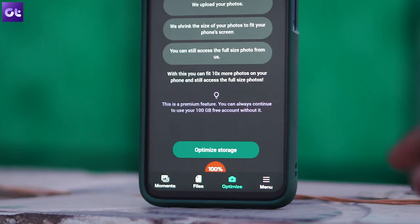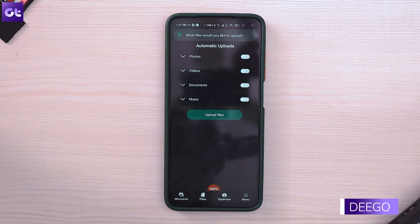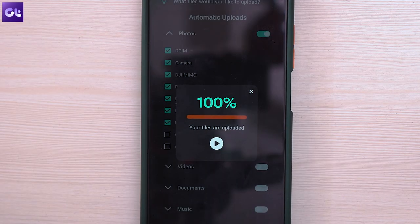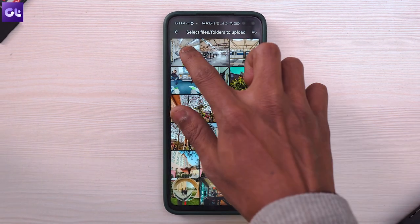That said, I know that might not be a great option for everyone, and you might want to try something free. So let's move on with this list, starting with Degoo Cloud Storage. Degoo offers up to 100 GB of free cloud storage for its users. Using it is quite easy — each time you click a photo it automatically gets uploaded to your cloud storage. It's neatly designed and also allows you to easily share your files with anyone you want.